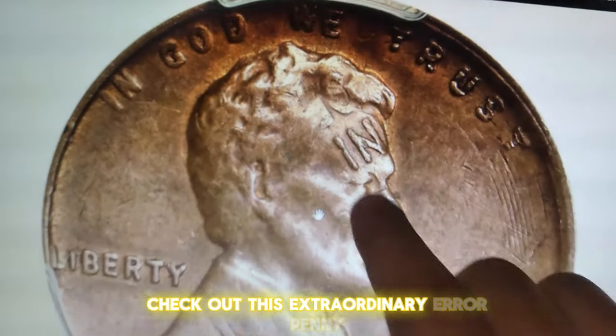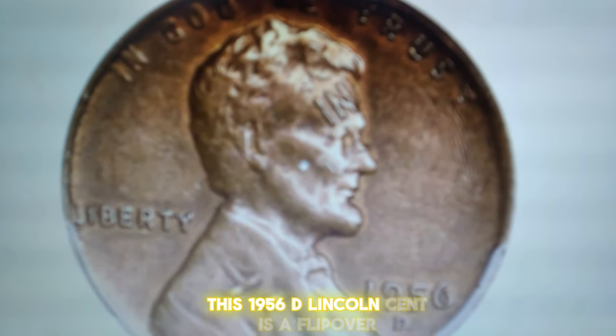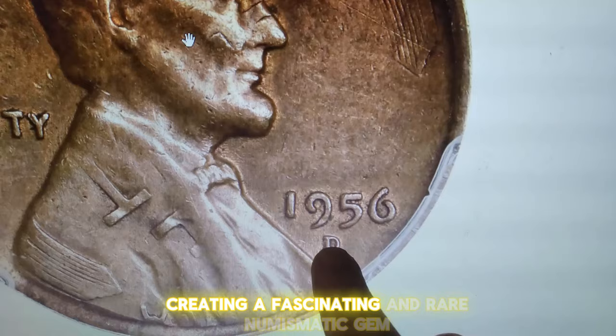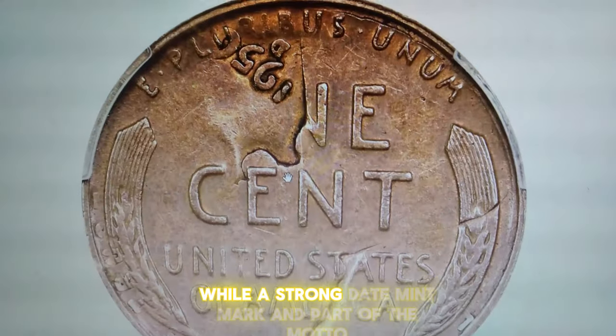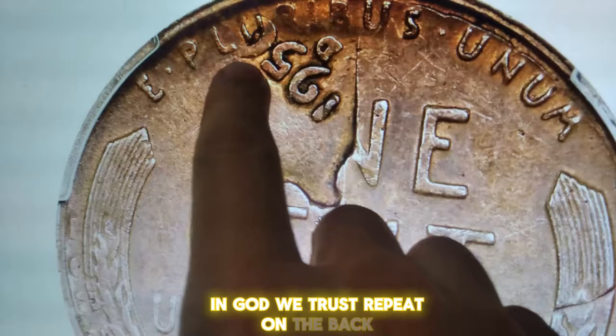Check out this extraordinary error penny. This 1956-D Lincoln cent is a flip over double struck in the collar, creating a fascinating and rare numismatic gem. Imagine seeing elements of the reverse lettering on the obverse side, while a strong date, mint mark, and part of the motto 'In God We Trust' repeat on the back.